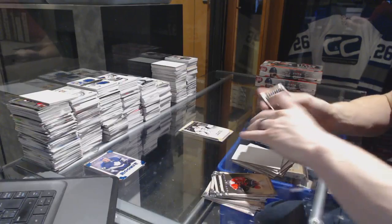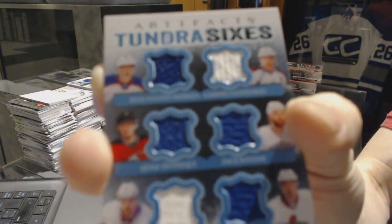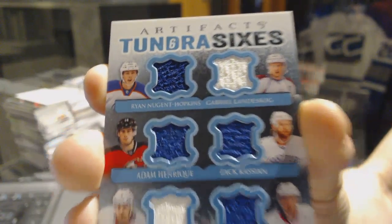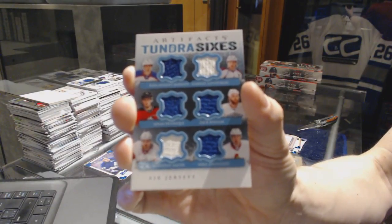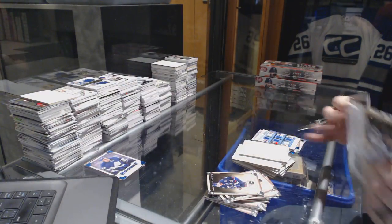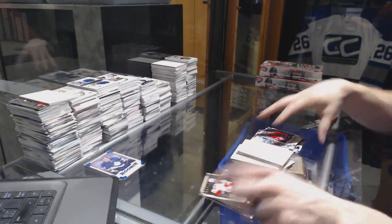We've got a Tundra Sixes of Ryan Nugent-Hopkins, Gabriel Landeskog, Adam Henrique, Zach Kassian, Brendan Smith, and Mika Zibanejad. And we've got a rookie numbered to 999 — Nathan Bolu. So there we go, buddy.